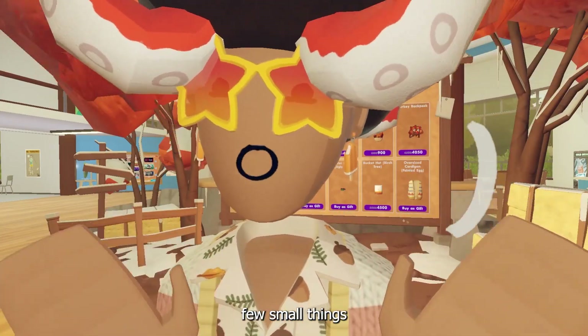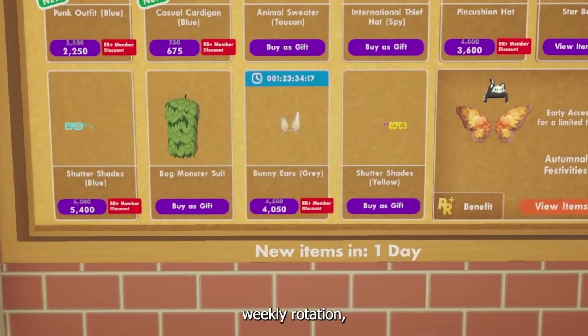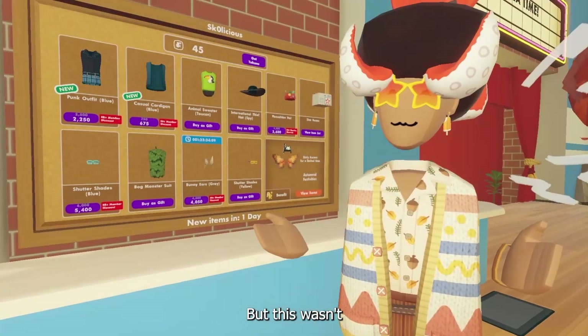There were actually a few small things that had changed inside Rec Room and inside the shop. As of the weekly rotation we just got these bunny ears that are gray, but this wasn't all.